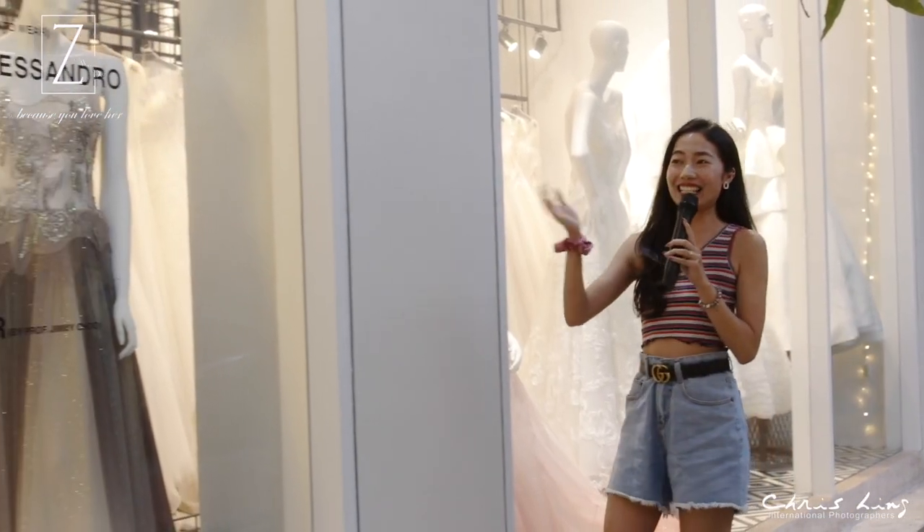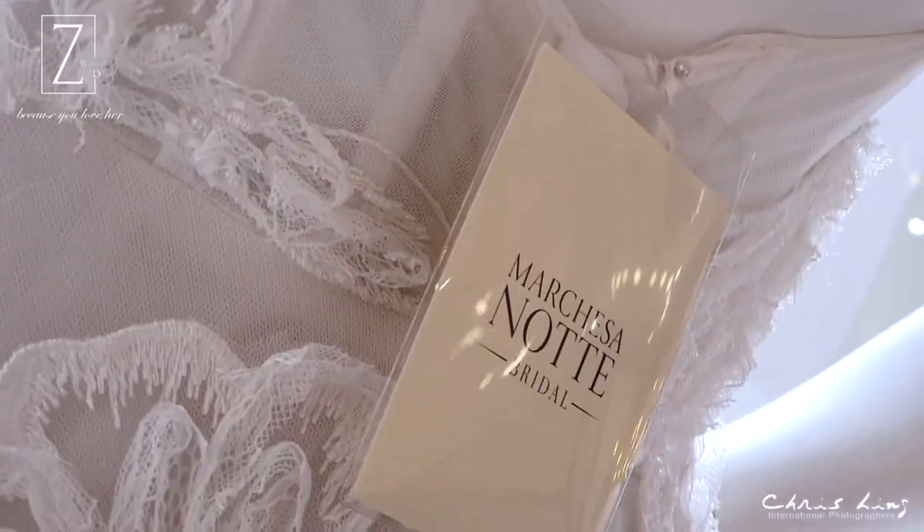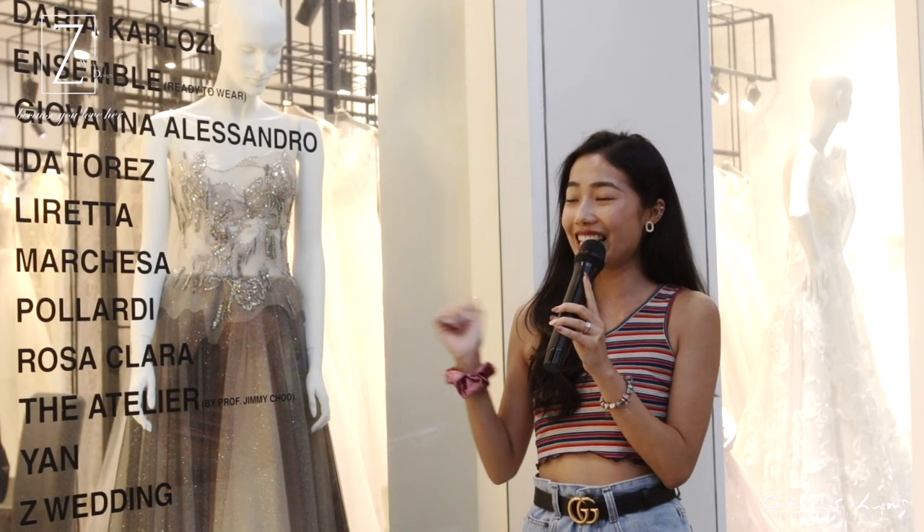So these are all the brands that Z Wedding carries. The few brands that I really love myself includes M.Butch, Giovanna, as well as Makisa. So these are the international brands that Z Wedding carries.